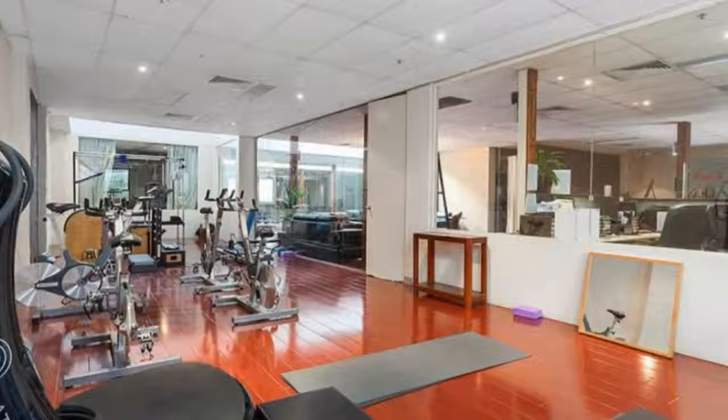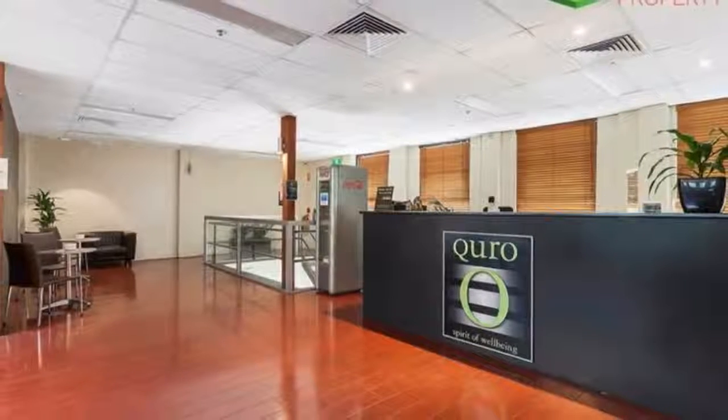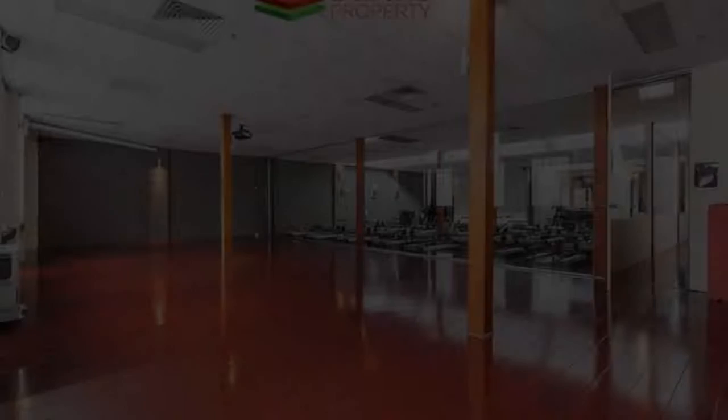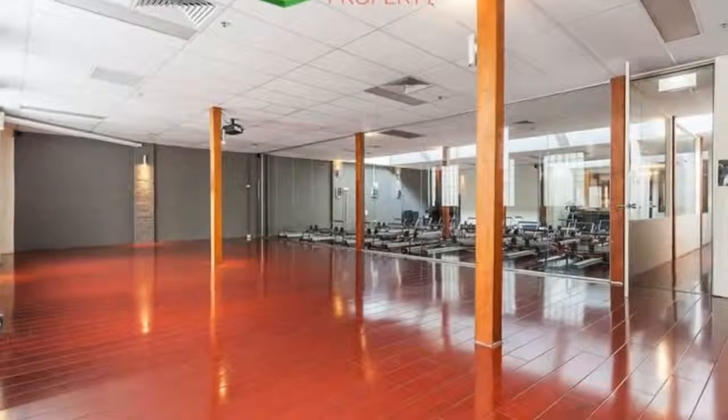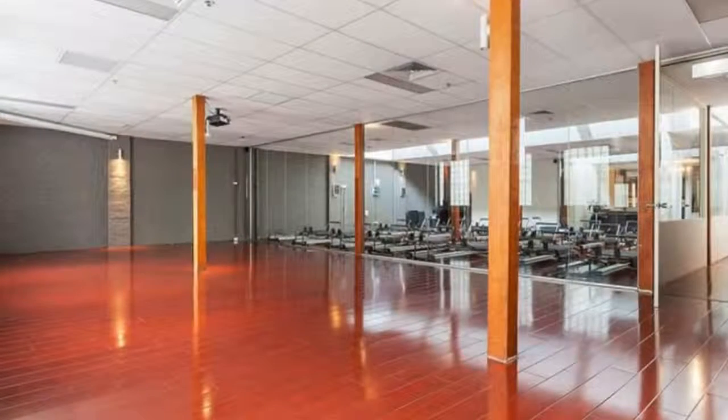Main features include storage space, timber floors throughout, two parking spaces available at additional cost, showers and male/female amenities, air conditioning, existing fitout that could be used as a boardroom, executive rooms, training rooms, etc. Suits the creative office user, or a Pilates or yoga studio.